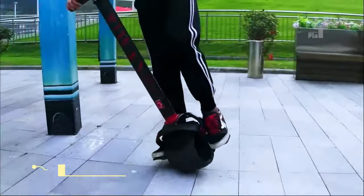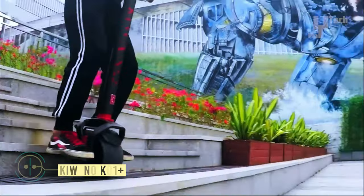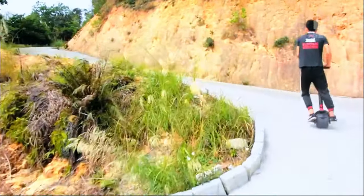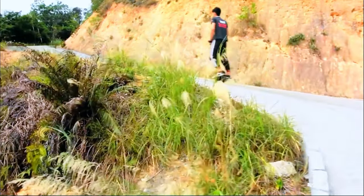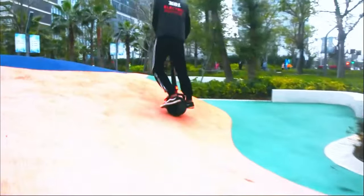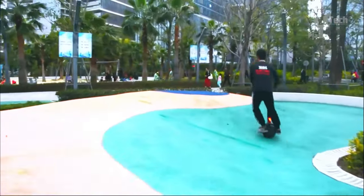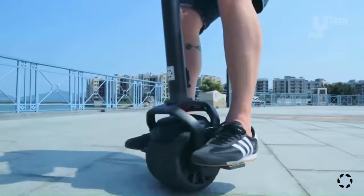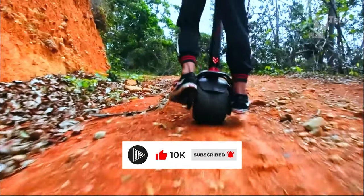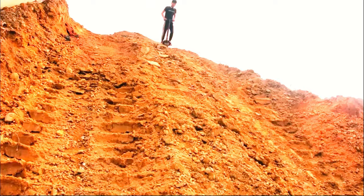The Kiwano K01 Plus is a distinctive self-balancing electric scooter, featuring a single broad wheel for an exhilarating and unique riding experience. Controlled by leaning your body in the desired direction, it can achieve speeds of up to 20 miles per hour. With a remarkable range of up to 25 miles on a single charge, the K01 Plus offers practicality and convenience, further enhanced by its foldable design for easy transport. Safety is prioritized with features like an automatic braking system that activates when leaning too far back.